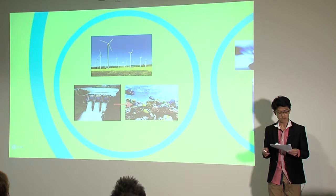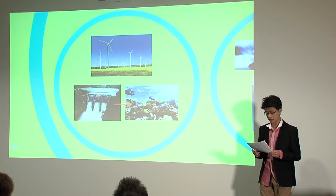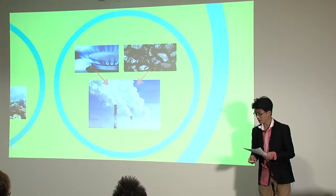Hydro and wind energy rely on elements of nature, and thus at times are unreliable. And if dams are set up to manually generate the force of rain, surrounding ecosystems can be destroyed and houses can be relocated.